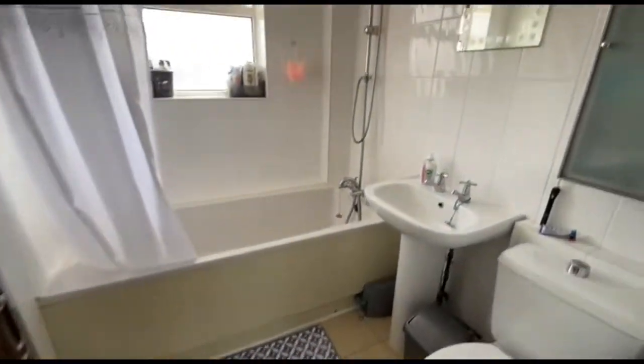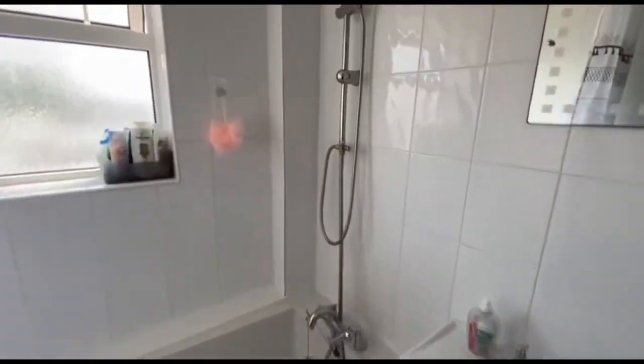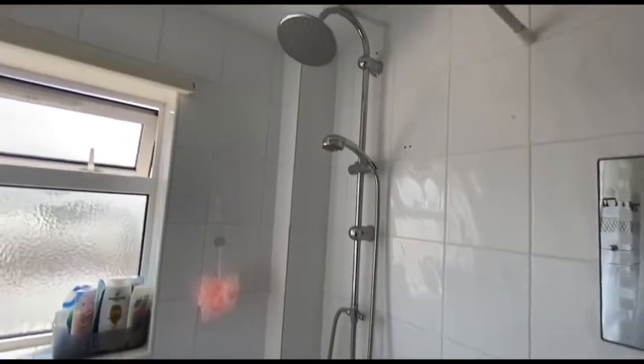There's a three-piece bathroom here. You've got the tap shower, and then the rain shower above.